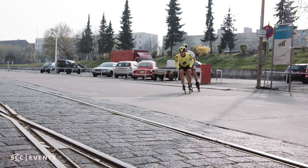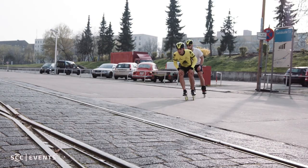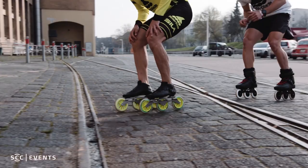Second point, 500 meters later, we have a right corner with a rail track in the middle. My advice for this is to be in your safety position again, put one foot in front of the other, and make sure your weight is on your heel. Like that, you can pass the rail without problems.